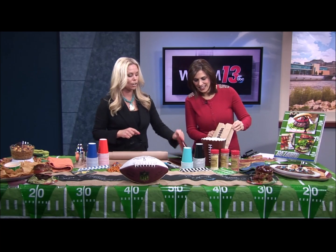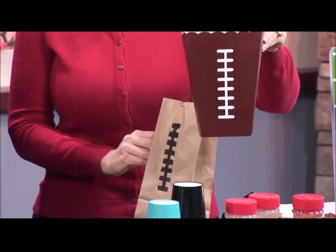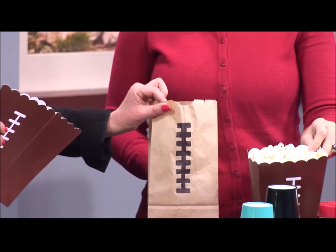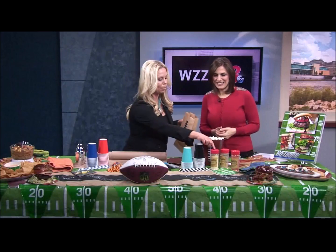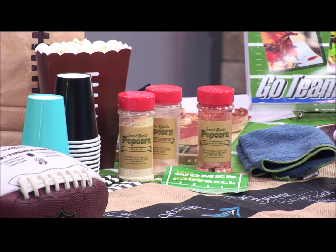These little decorations are great — you can buy them right at Party City or Meijer or anywhere. If you have these little paper bags, get the kids involved. You can even make them yourself — just get out some markers and make these little bags. You can put chips and popcorn in them, and of course great popcorn seasoning. Those are always fun to set out and let people mix and match and get what they want.